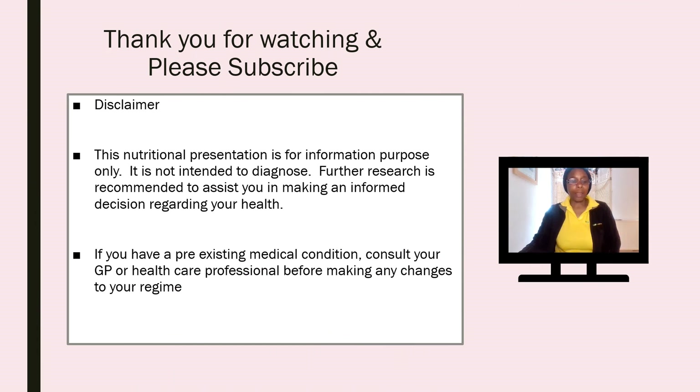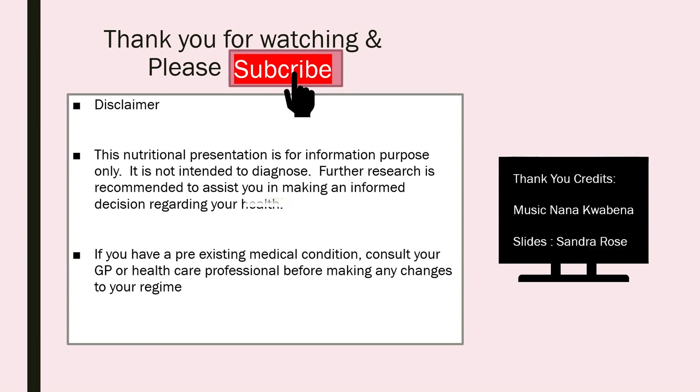Thank you for watching and please subscribe. This is just a short disclaimer to say that this presentation is for nutritional purposes only. It is not intended to diagnose any condition. Further research is recommended to assist you in making an informed decision regarding your health. If you have a pre-existing medical condition, please consult your GP or healthcare professional before making any changes to your regime. Thank you to your wellness.